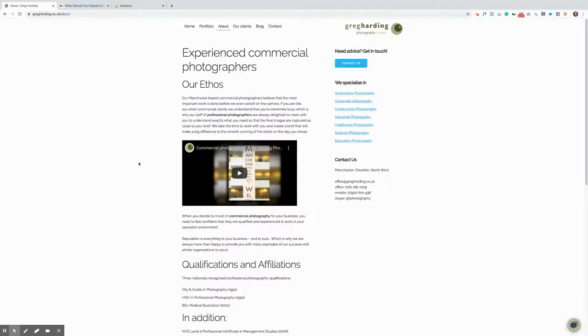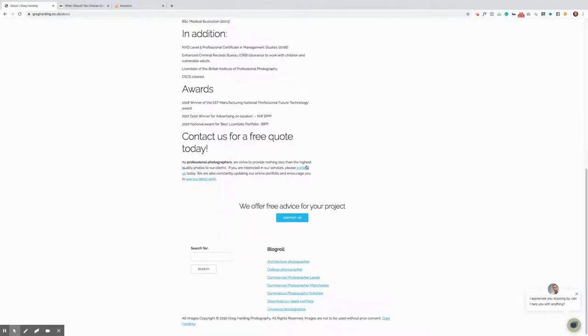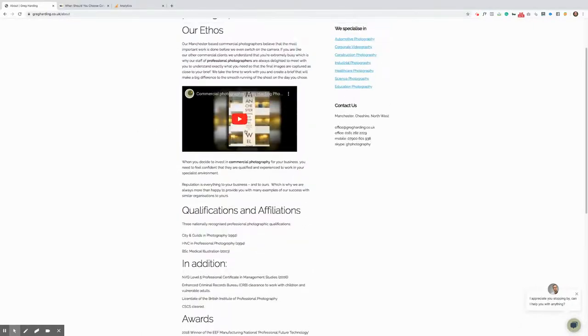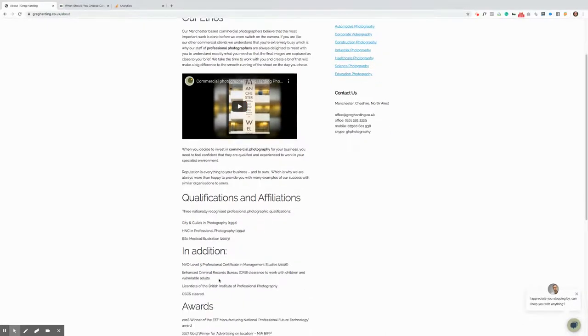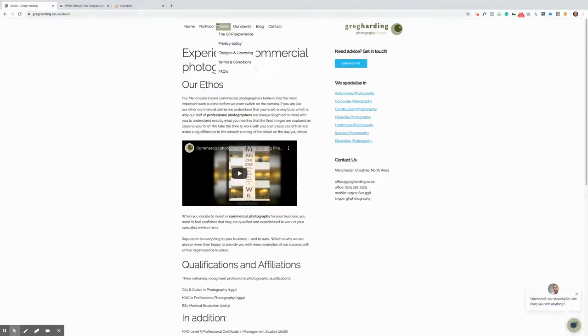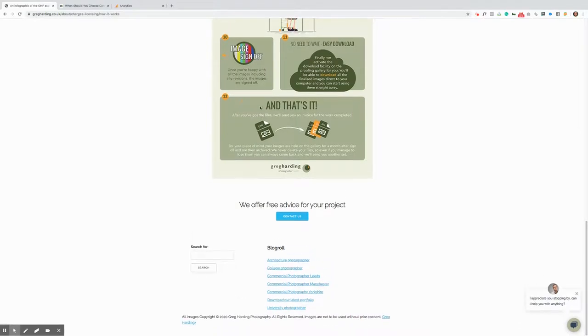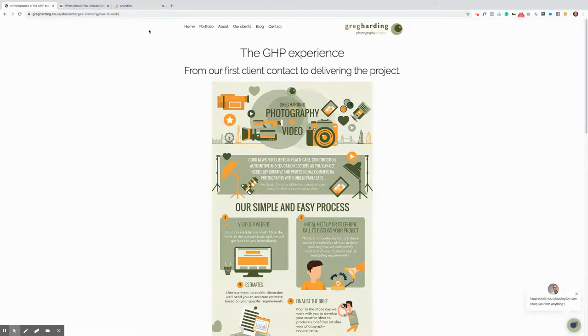This is a page where you've started to use some video and shown your qualifications — you need to be very clear as to why this is important. Explaining via video is a great way of telling people why all this information matters and what difference it's going to make to having you do their photography. The GHP Experience infographic is great, but it probably doesn't need to be on the main header of your page. Do a thorough audit and clear out anything that's not driving them towards clicking the Contact Us button in the top menu.